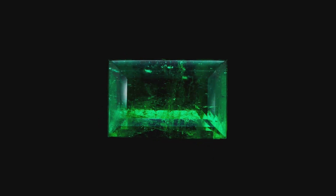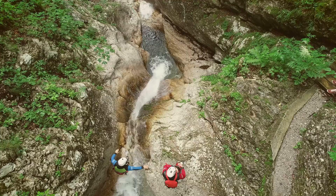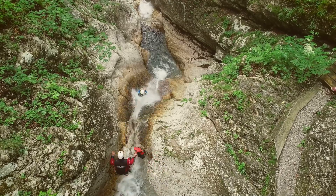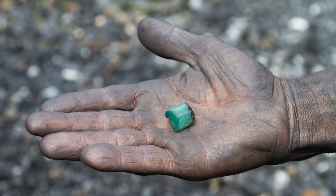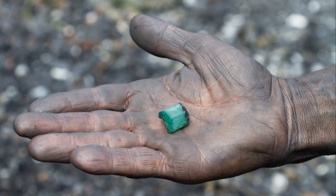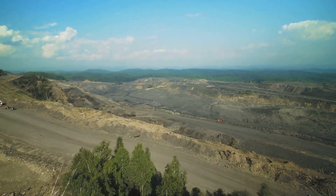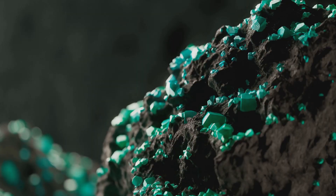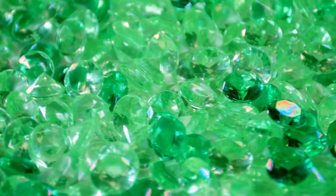Green beryl and emerald are found on different continents, in places where the Earth's geology created the right conditions for their formation. Colombia is perhaps the most famous source of emeralds — its Muzo and Chivor mines have produced some of the world's finest emeralds for centuries. Zambia in Africa is another significant emerald producer, and Brazil and Madagascar are also known for their emeralds. Green beryl, while less rare than emerald, is still found in many parts of the world, including the United States, Brazil, and Pakistan.